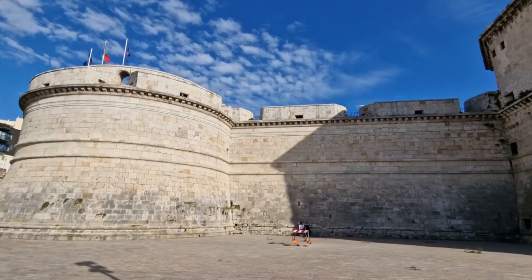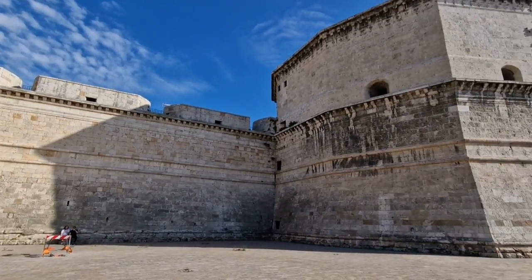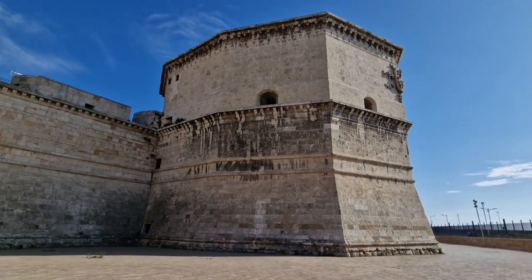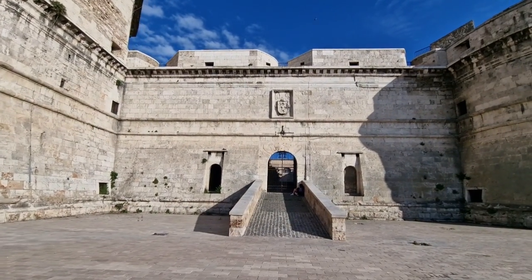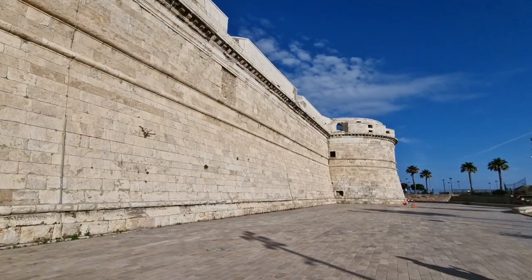Welcome to the port of Civitavecchia. As you look around, you will spot a magnificent building called Fort Michelangelo. It's a 16th-century structure that plays a crucial role in protecting the coastline of Lazio. Fort Michelangelo was commissioned by Pope Julius II, who wanted to defend the port of Civitavecchia from pirates who constantly threatened the city with raids, fires and chaos.